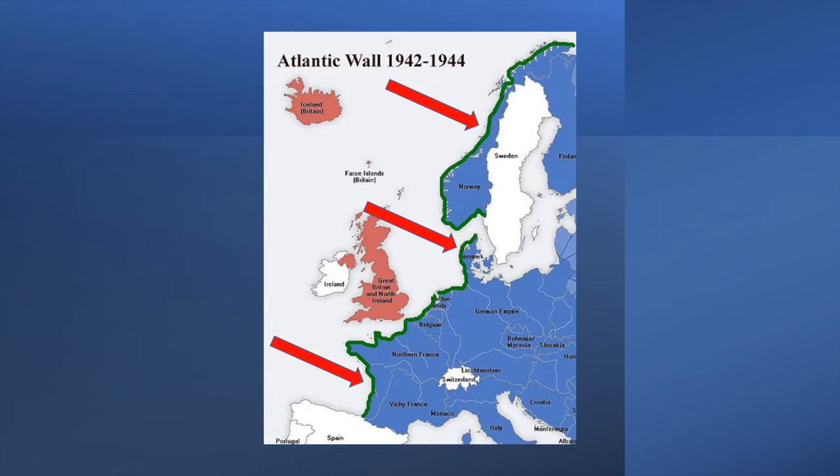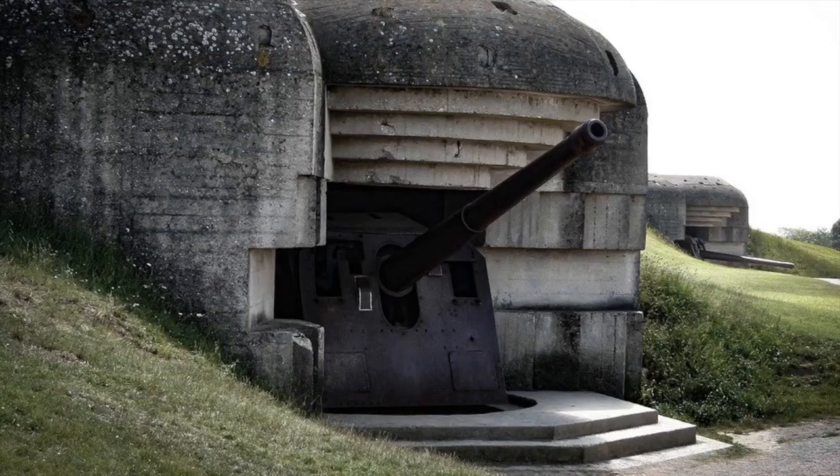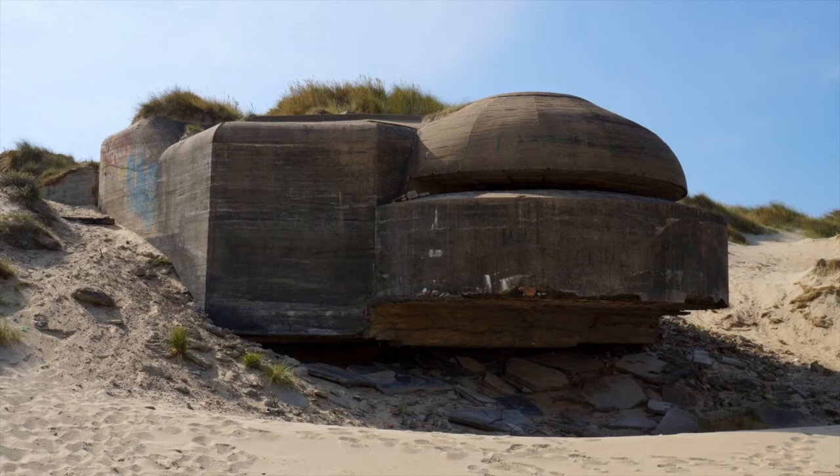In November 1943, Hitler issued Directive 51, which was to create an effective defence barrier in Western Europe to stop the invasion. To implement Directive 51, Hitler appointed General Erwin Rommel — known as the Desert Fox from the North African Campaign — as the Inspector General of Defences in the West. Initially Rommel was given an advisory role with staff but no soldiers. There was a split in the thinking of how to stop an invasion in Western Europe. Rommel believed that the Allies needed to be opposed at the landing grounds and then counter-attacked prior to allowing a bridgehead to be formed.